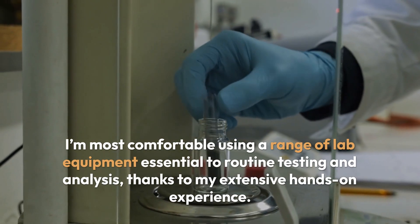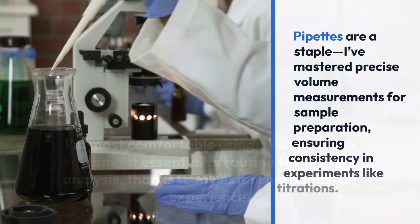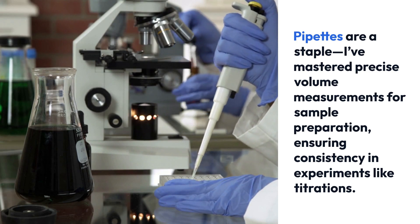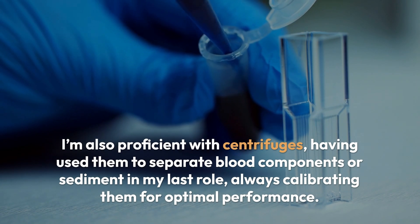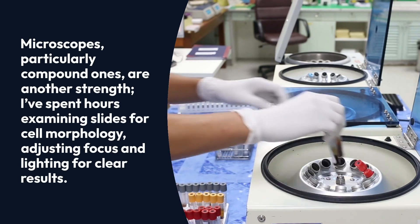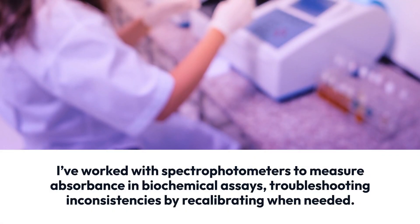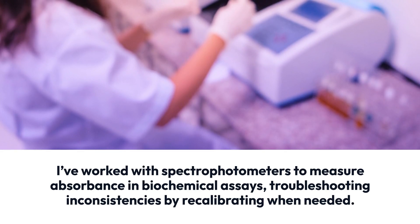I'm most comfortable using a range of lab equipment essential to routine testing and analysis, thanks to my extensive hands-on experience. Pipettes are a staple — I've mastered precise volume measurements for sample preparation, ensuring consistency in experiments like titrations. I'm also proficient with centrifuges, having used them to separate blood components or sediment in my last role, always calibrating them for optimal performance. Microscopes, particularly compound ones, are another strength — I've spent hours examining slides for cell morphology, adjusting focus and lighting for clear results. I've worked with spectrophotometers to measure absorbance in biochemical assays, troubleshooting inconsistencies by recalibrating when needed.